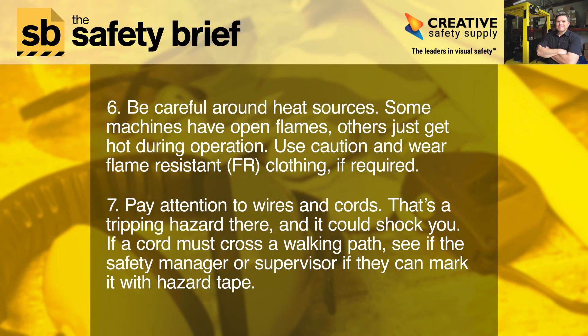Six: be careful around heat sources. Some machines have open flames; others just get hot during operation. Use caution and wear flame-resistant (FR) clothing if required.